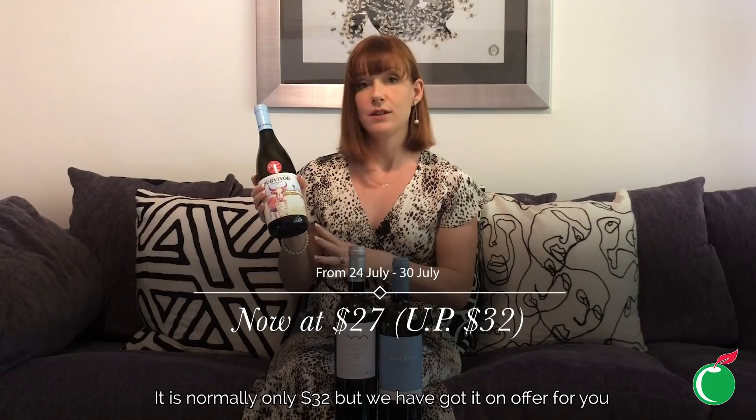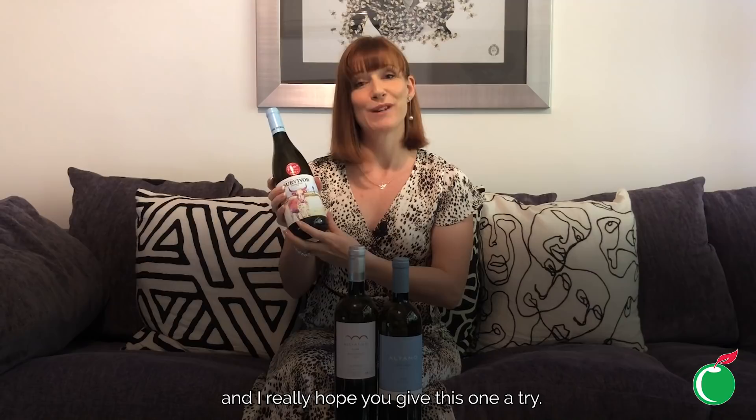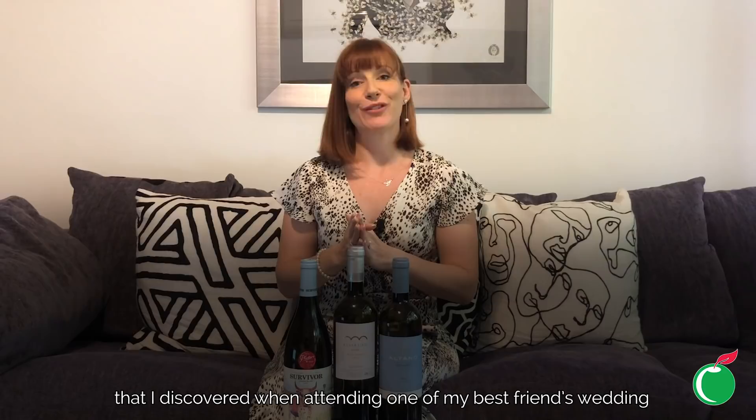It's absolutely wonderful. It's normally $32 but we've got it on offer at the moment for $27. I love Chenin Blanc and I really hope you give this one a try.